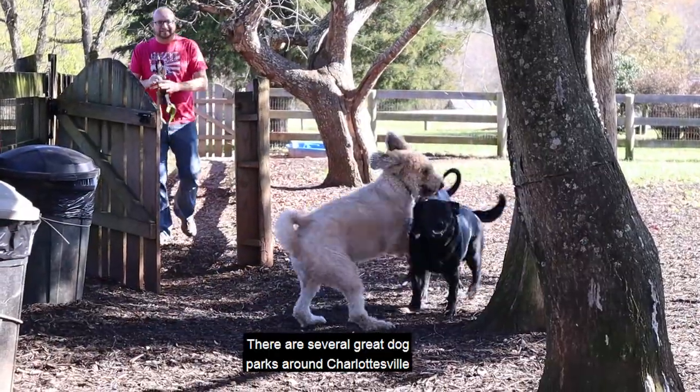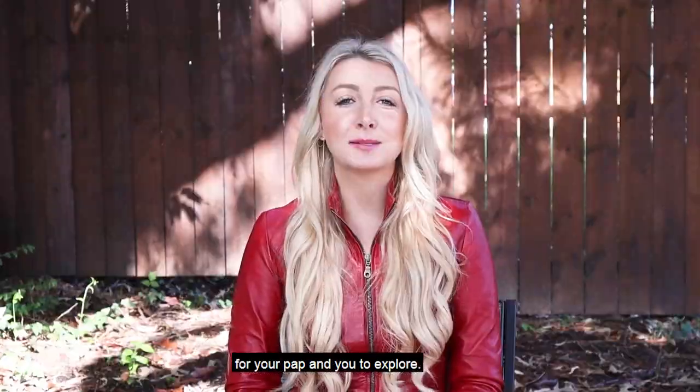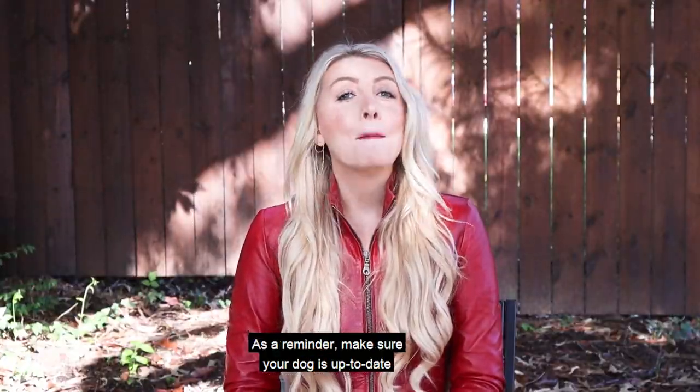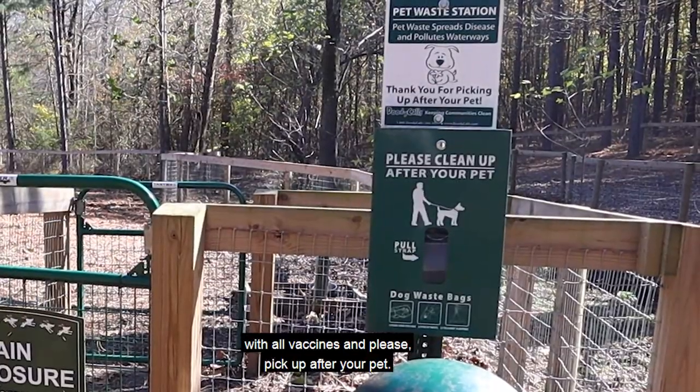There are several great dog parks around Charlottesville for your pup and you to explore. As a reminder, make sure your dog is up to date with all vaccines and please pick up after your pet.